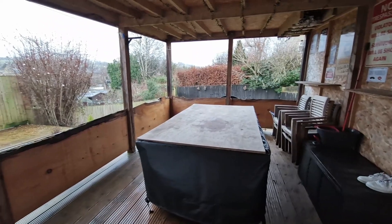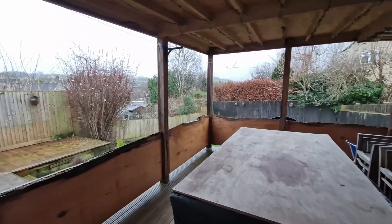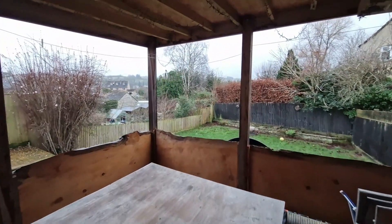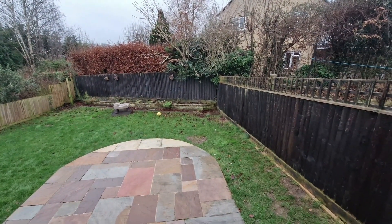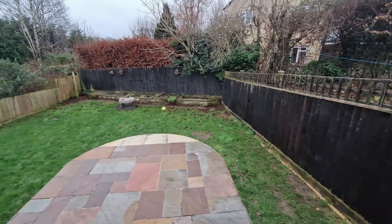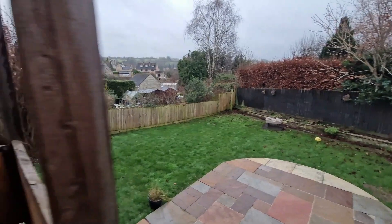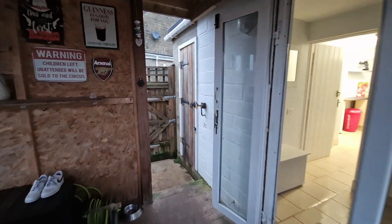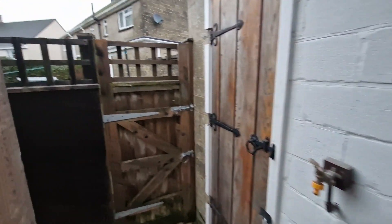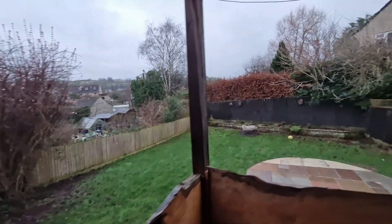Out through the rear door from the utility space we step onto a raised deck area which is all covered — imagine the fairy lights on up there, absolutely beautiful space. The garden has a really nice curved patio at a slightly lower level, lots of turf and grass, and raised beds right at the end. There's also a lovely area of raised deck coming straight out from those French doors into the living room. We've also got outside taps, outside electric points, the door through to the garage, and a side gate back around to the front.